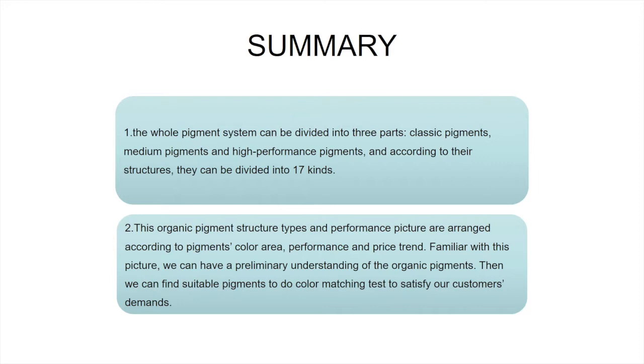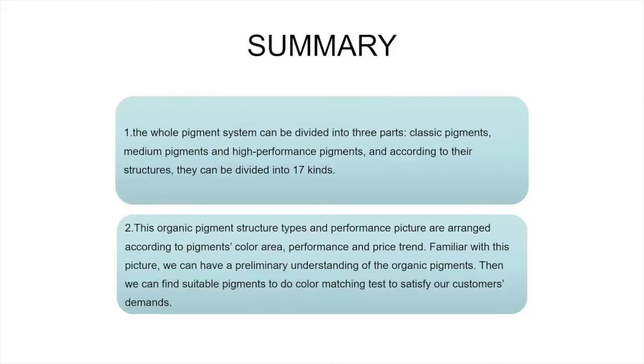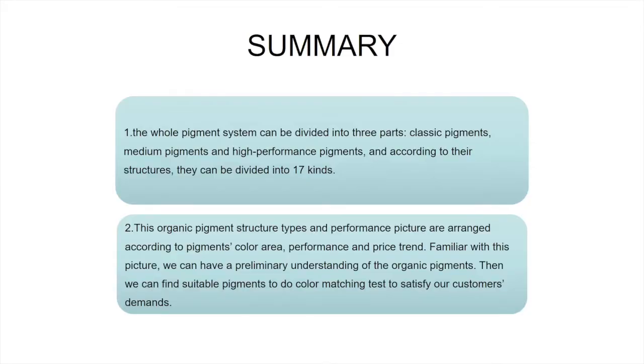In summary, the whole pigment system can be divided into three categories: classy pigments, medium pigments, and high-performance pigments. And according to their structures, they can be divided into 17 kinds, which we have introduced in the past three videos. This organic pigment structure types and performance picture is arranged based on pigments' color area, performance, and price trend. By familiarizing ourselves with this picture, we can get a preliminary understanding of organic pigments, and then find suitable pigments to do color matching tests to satisfy our customers' demands.